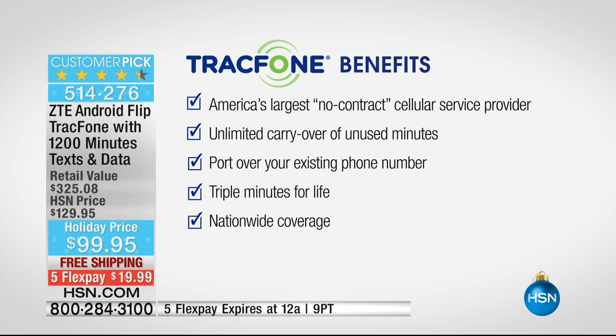It is loaded to the gills and super easy to use. This is Tracfone, coming from America's largest no-contract cellular service provider. They have made so many people happy and saved them so much money over the years. This is a great way for you not to have to deal with credit checks, overage fees, hidden costs, or ever have a phone bill — which is super important if you're gifting this for the holiday season. You also have unlimited carryover of your unused minutes.